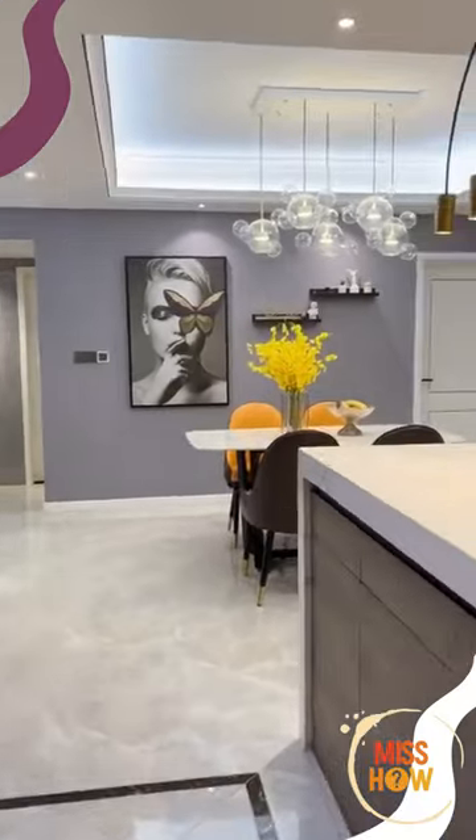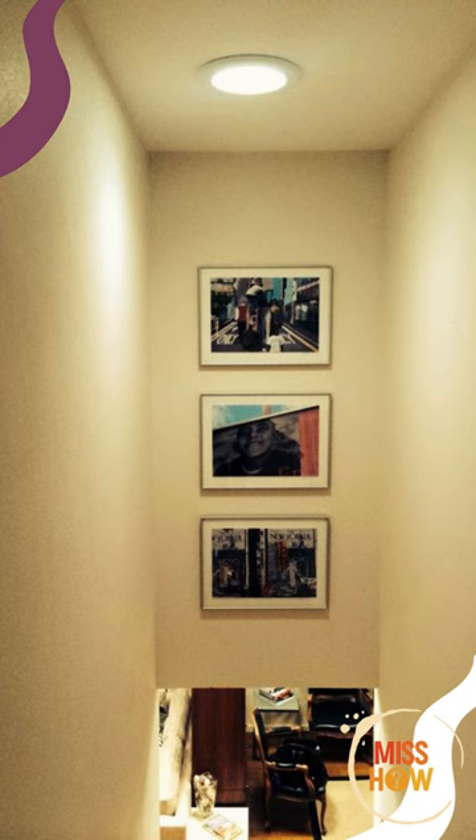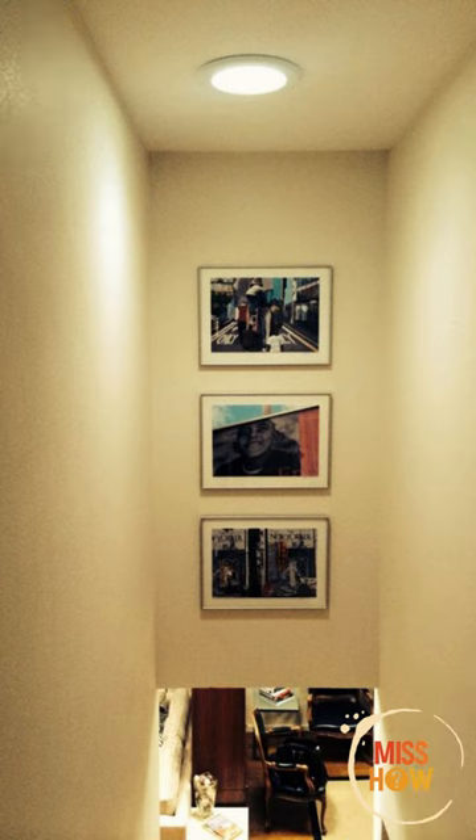Solar tubes are a great way to bring daylight into your home. They are installed on the roof and use mirrors to direct the light into your home. Solar tubes provide natural light without adding any additional heat to the room.